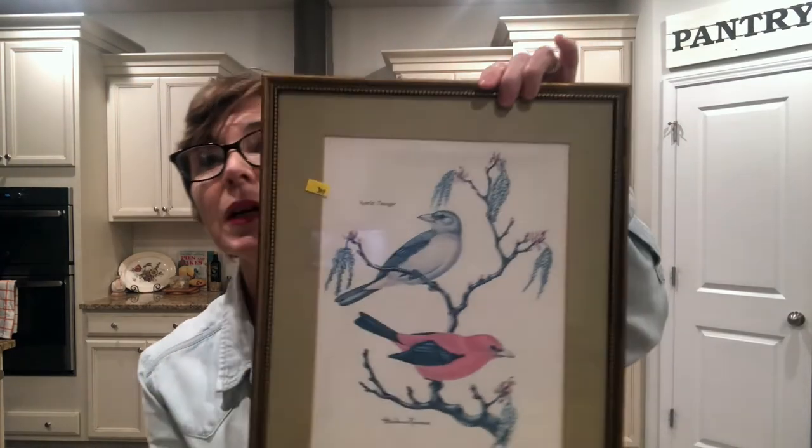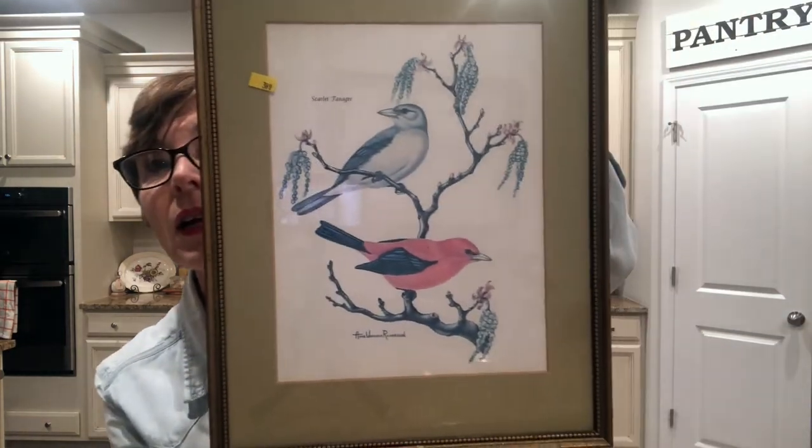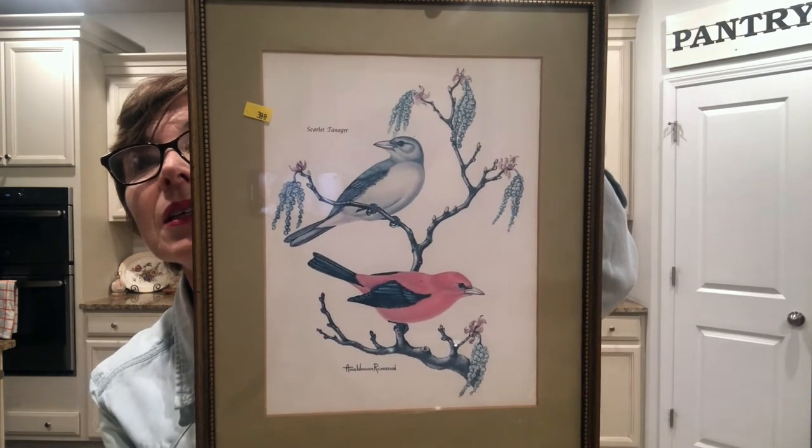It does have green on it — you'll notice I have a thing for green these days, all different shades. Also, this still has a Goodwill sticker on it: it's a beautiful bird print for $3.99, by Annie Worsham Richardson, who is a South Carolina artist. Is that not gorgeous? I love birds, so I'll find somewhere for that.